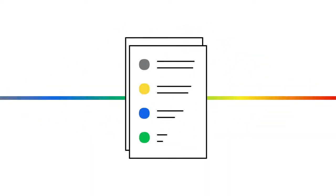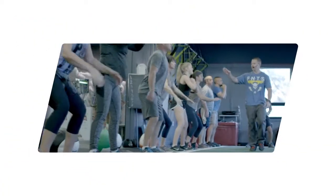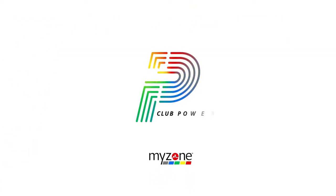With the right strategies and talking points, your sales team can work smarter, not harder, as they market your gym. In this MyZone Club Power Play, we'll explore five tried-and-true strategies for equipping your sales team.